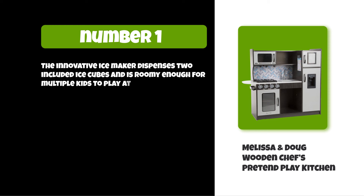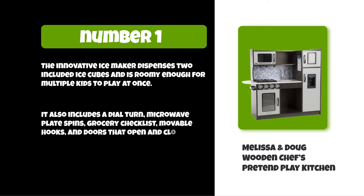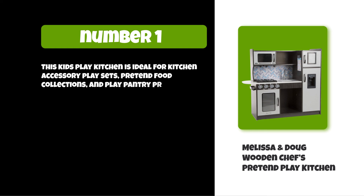It also includes a dial-turn microwave where the plate spins, a grocery checklist, movable hooks, and doors that open and close easily. This kids' play kitchen is ideal for kitchen accessory play sets, pretend food collections, and play pantry products.